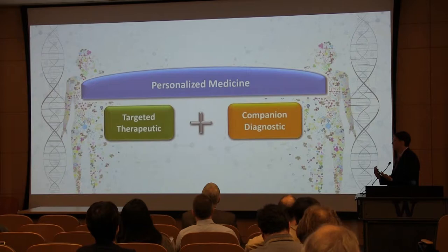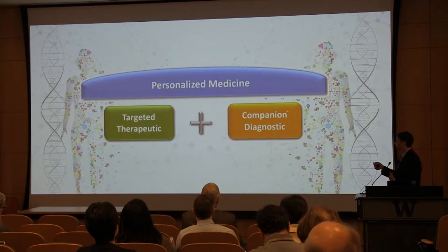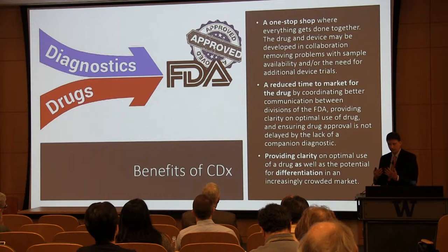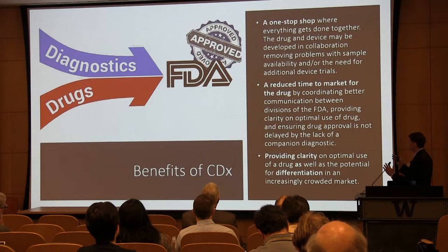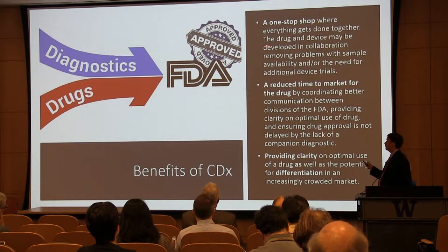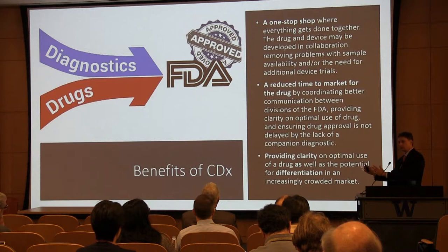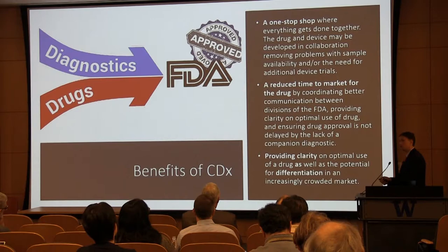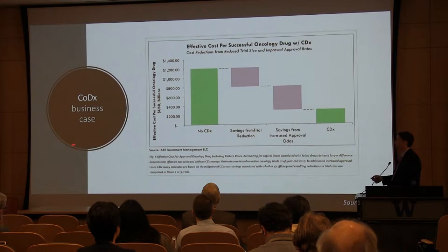Let's dip back into precision and personalized medicine. The key change over the past 10 years has been the introduction of the companion diagnostic. The FDA determined about 10 years ago — and I think it was a fantastic idea — to require that when companies implement targeted therapies, they simultaneously apply for a test that would ensure those patients will respond. That may have happened naturally in the marketplace, but for the FDA to require this was very forward-thinking. It does reduce the time to market for certain drugs if you can identify the right patient population, and you can provide clarity on the optimal use of a drug.